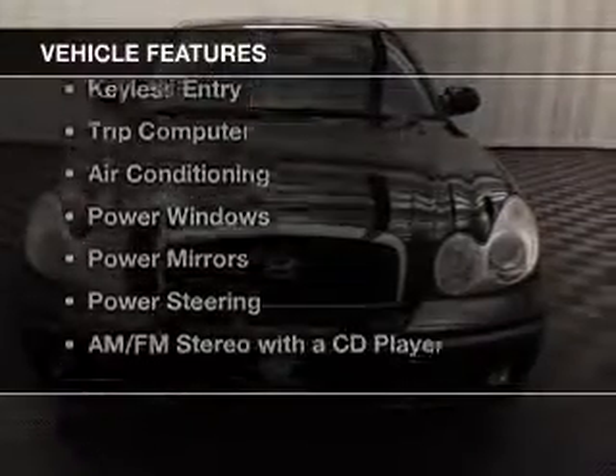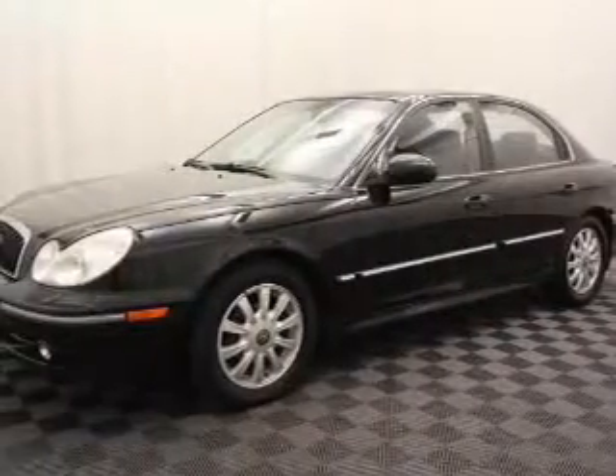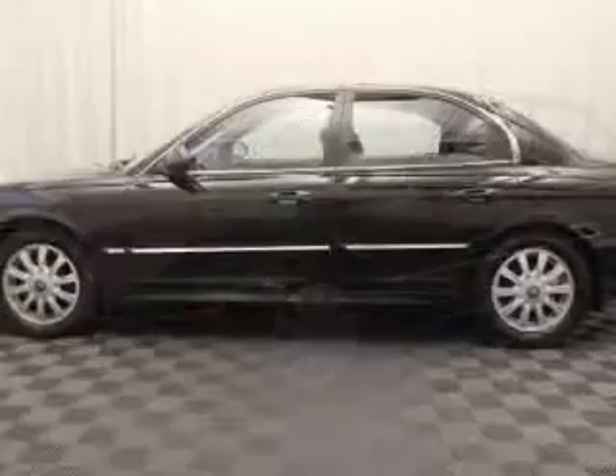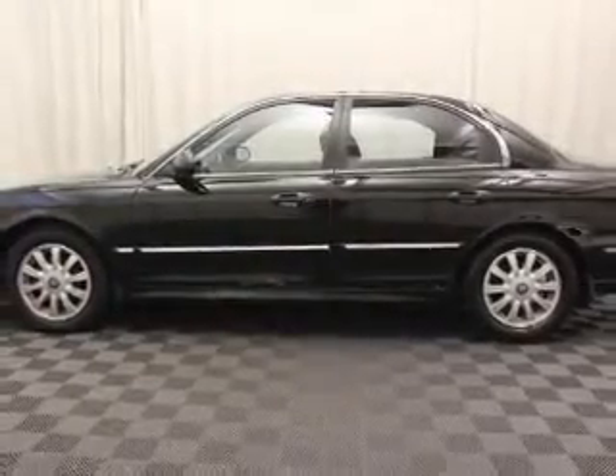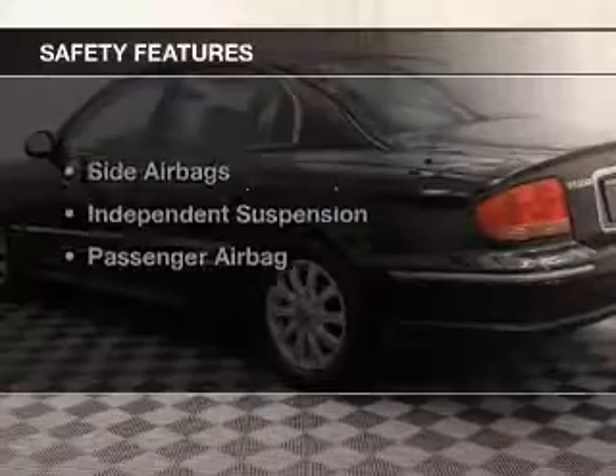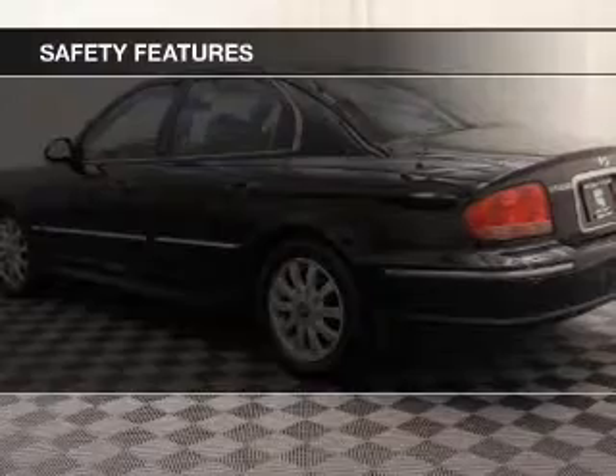The features include alloy rims, cruise control, keyless entry, a trip computer, air conditioning, power windows, power mirrors, power steering, and AM-FM stereo with a CD player. Safety was made a priority with these features.